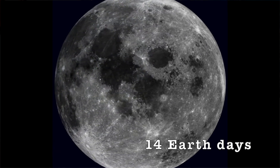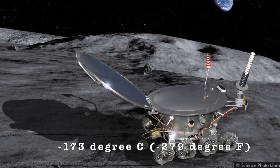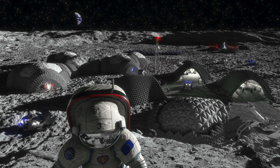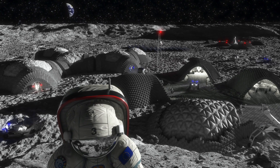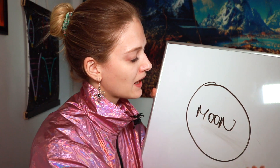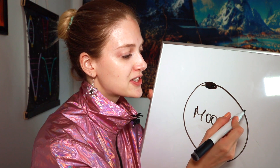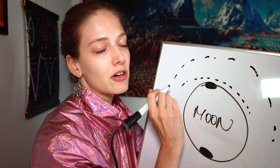Because of these long nights, it can get very cold on the Moon — dropping to about negative 173 degrees Celsius, or negative 279 degrees Fahrenheit at night. Given these extremely long and cold nights, one possibility for lunar bases would be to locate them at the poles of the Moon, where the nights are shorter. The Sun would not go directly overhead but instead skim along the horizon.